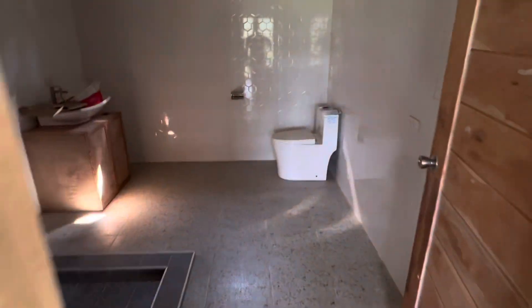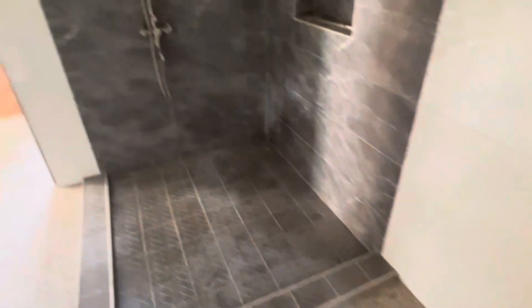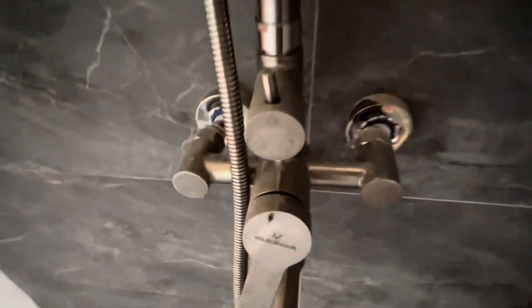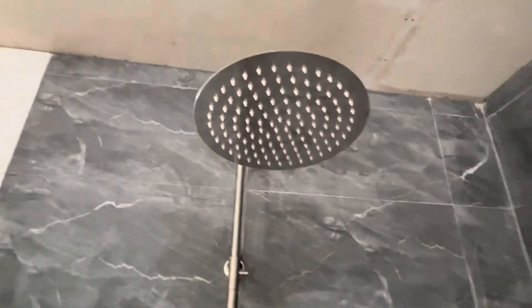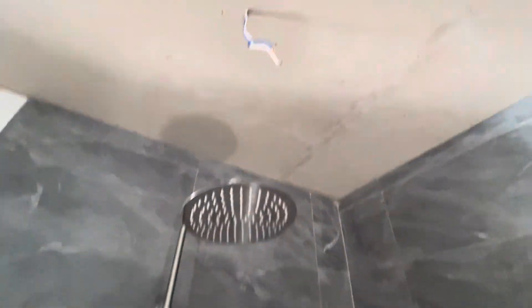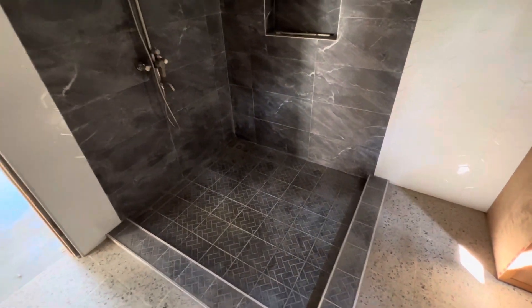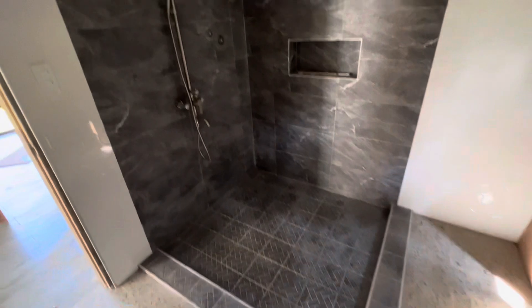Bathroom's almost complete. We got the vanity put in, the sink and the faucet. Shower's installed, turned out all right — looks better than it did. Still got to install the water heater, get the lights put in and the ceiling painted. We got another estimate on the glass enclosure — still about $1,200 to $1,300. The shower basin is big enough we can take a shower without the glass.